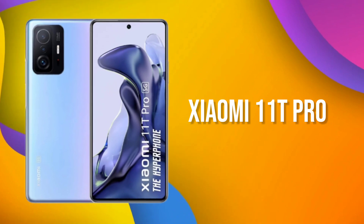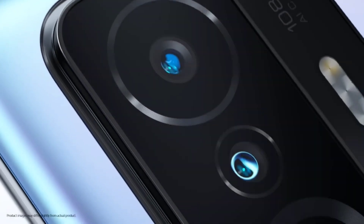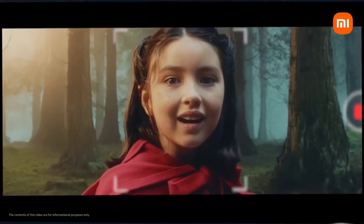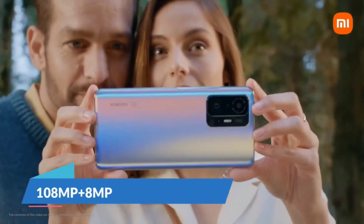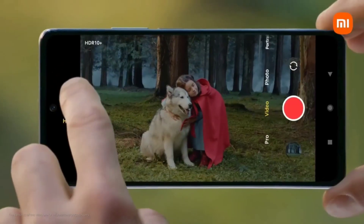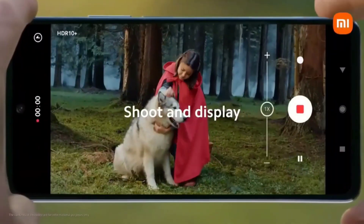Number 4 is the Xiaomi 11T Pro smartphone. If you want a Xiaomi phone under 30,000, this is a great option. It features the powerful Qualcomm Snapdragon 888 chipset, which also handles gaming very well. It has a triple camera setup: a 108MP primary camera, 8MP ultra-wide, and 5MP telemacro lens. Camera modes include AI night mode, long exposure, audio zoom, and AI cinema, plus 8K video recording. The front camera is 16MP.